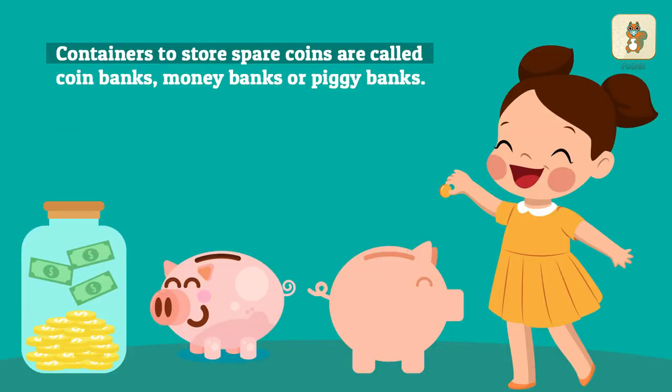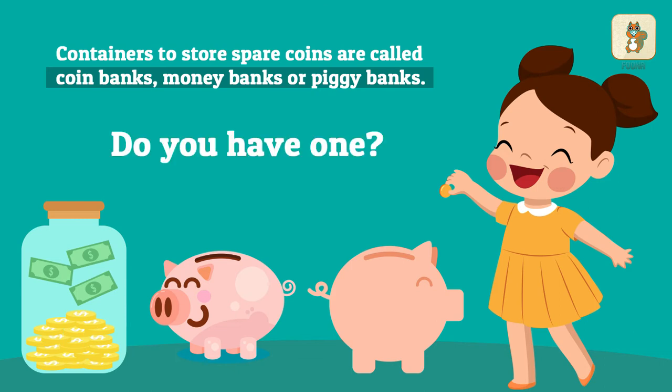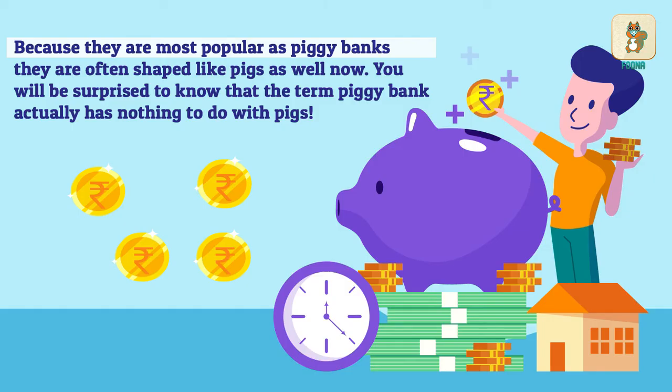Containers to store spare coins are called coin banks, money banks, or piggy banks. Do you have one? Because they are most popular as piggy banks, they are often shaped like pigs as well now.